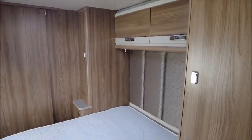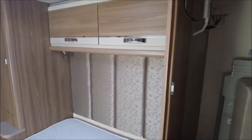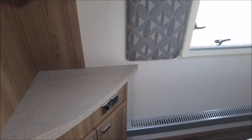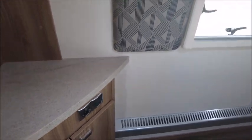Next is the bedroom area, and we've got hers and his wardrobes either side of this transverse island bed, plus a large wardrobe. This has got a memory foam mattress that's really comfortable. There's also a good space here for a vanity unit, or you can have a TV — the socket is right there.